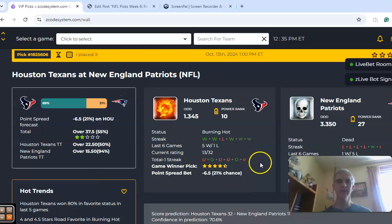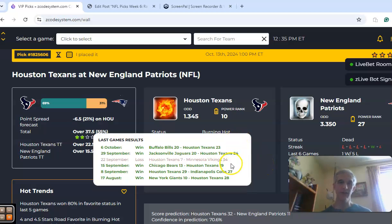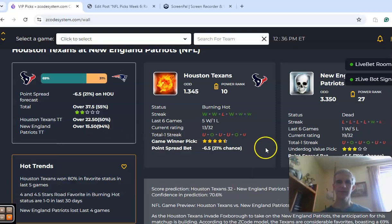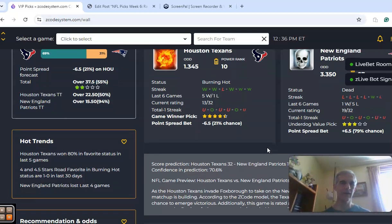Houston and New England. Here's a surprise team in the league — the Houston Texans at 4-1. Their only loss was a blowout; Minnesota blew them out 34-7, but every other game was a win. New England are losers of their last four at 1-4 — dead status for New England and burning hot for Houston. The Texans are 6.5-point road favorites with odds of 1.345 to 3.350. The over-under is a rather low 37.5, not a surprise because the teams have been trending under. Houston is a four-and-a-half-star road favorite game-winning pick, and those teams are 1-0 in the last 30 days. Houston has also won 80% as favorites in their last five games.